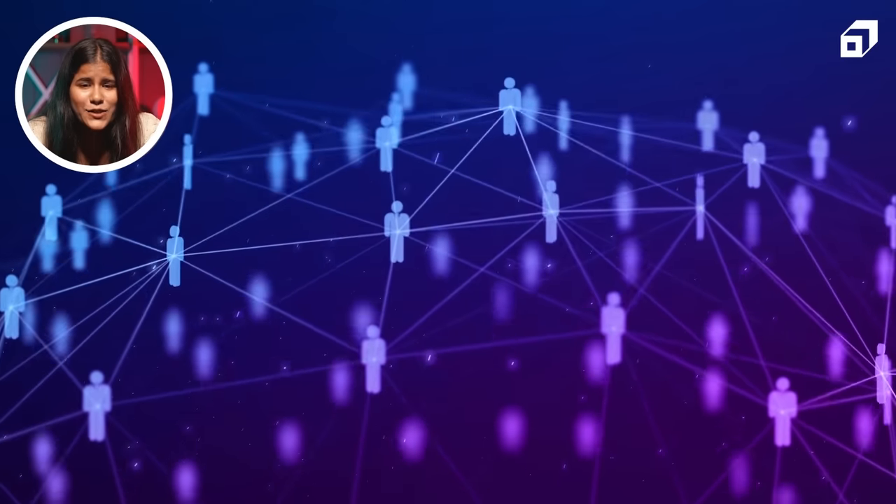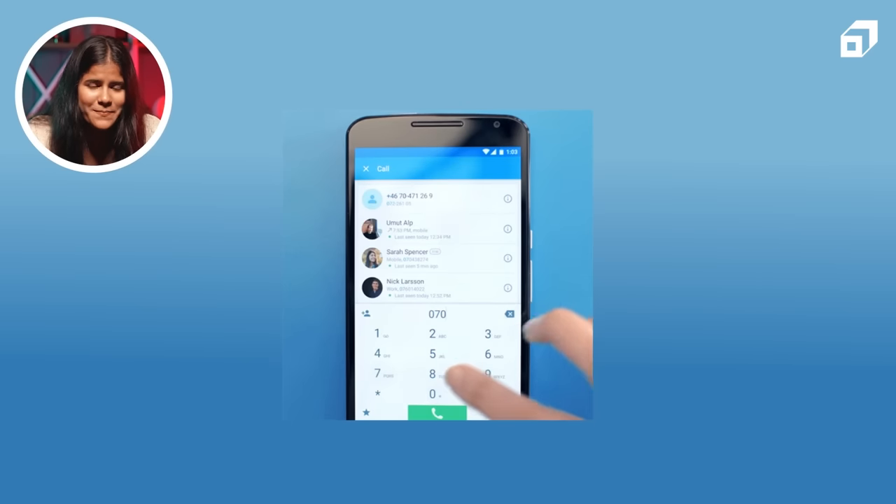TrueCaller's user community is what gives it the most power. For example, while registering for the first time, the app seeks permission to upload your entire contact list. The uploaded contact information is then combined with the phone number database that already exists with them. Once registered, you can search through TrueCaller's database either by using a phone number or a name to pull up related contact details. If you give the phone number, you can find out the related contact for free. However, you need a premium subscription to find a person's phone number just by using their name.